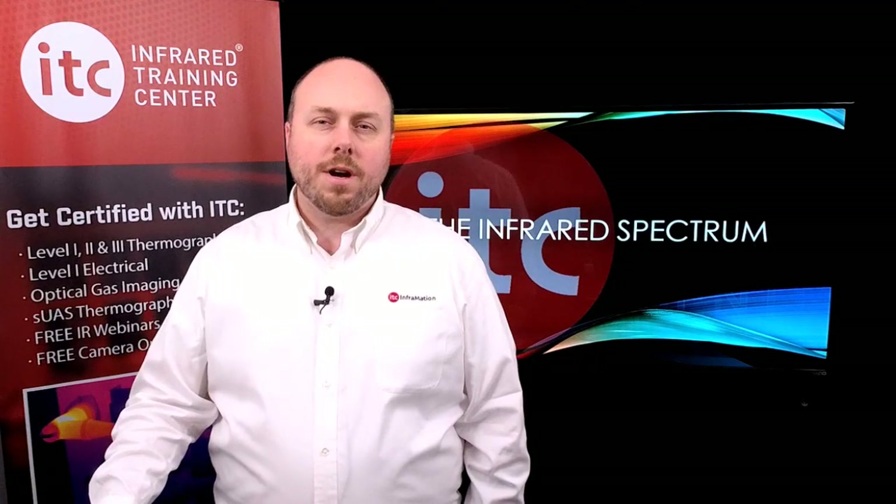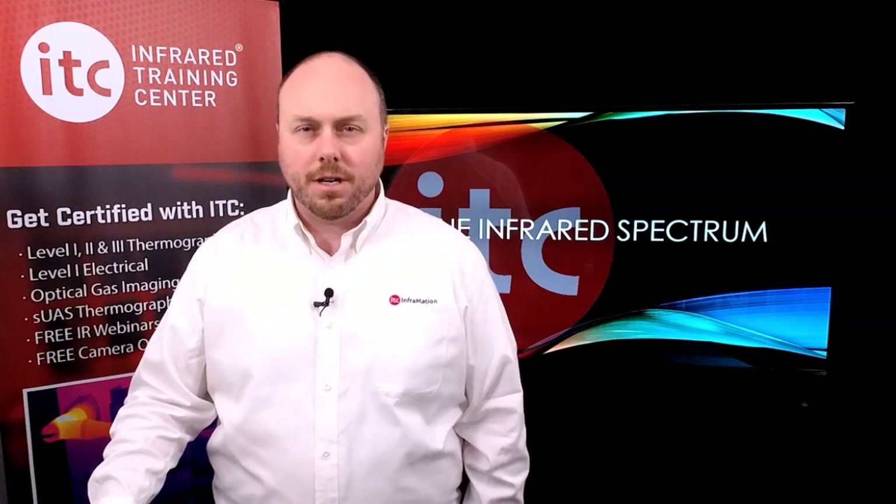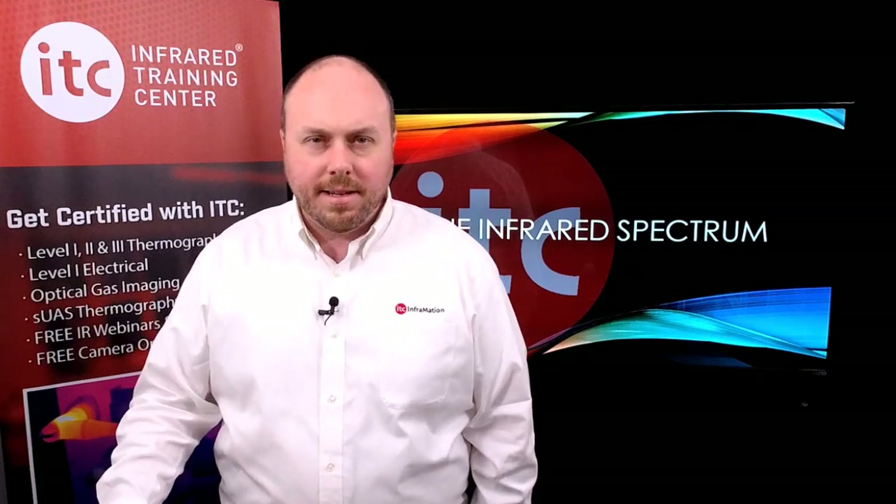Professional firefighter and ITC instructor Andy Starnes joins us to talk about how thermal imaging is used in the fire service. We'll have that interview here in a moment, but first, the latest from ITC.